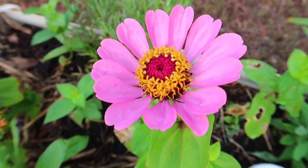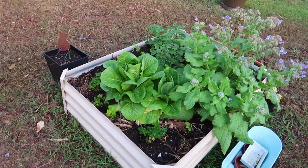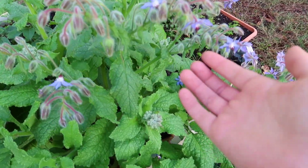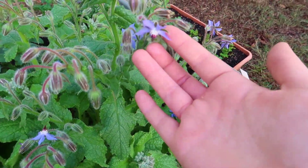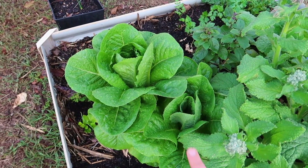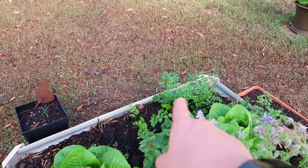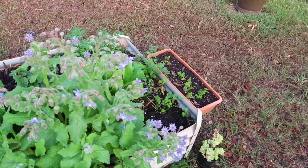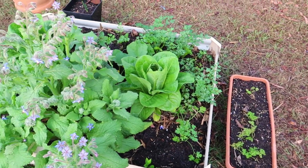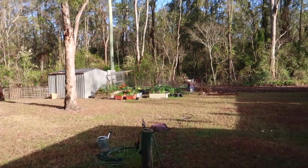In the other bed I have some borage that has gone crazy with flowers, which the bees have been absolutely loving, and lots of lettuce that exploded, and different types of curly leaf and flat leaf parsley. Parsley is probably the main herb that I use. I've also got some chervil in a pot here.